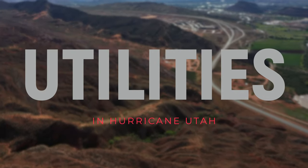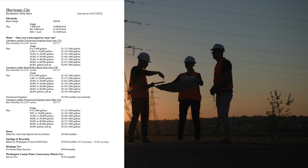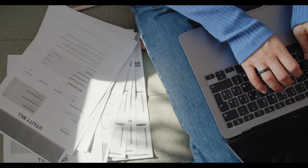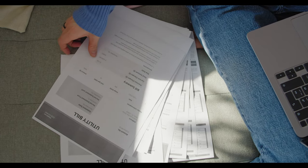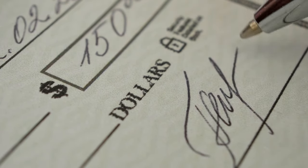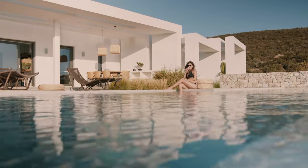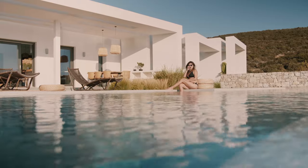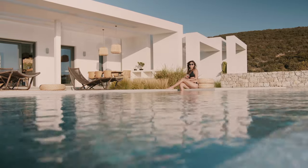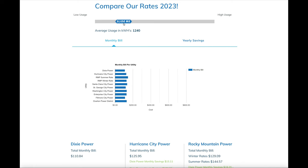Before we dive into the top four communities, let's chat a little bit about utilities. All four of these communities are going to be on Hurricane City utilities for water, sewer, and trash, so the average monthly bill for those utilities is going to be around $90. Some will have natural gas or propane depending on location — natural gas is usually around $20 a month, and propane can vary depending on location and usage. Homes with pools should expect substantially higher utility costs. Power companies vary by subdivision, with Dixie Power being the cheapest at around six cents per kilowatt, and Hurricane City Power at around eight cents per kilowatt.